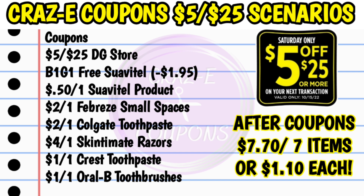Here is your list of coupons. You're going to need your $5 off $25, the buy one get one free Suavitel DG store coupon, the $0.50 off 1 Suavitel product, the $2 off 1 Febreze small spaces, the $2 off 1 Colgate, the $4 off 1 Skintimate razors, the $1 off 1 Crest toothpaste, and the $1 off 1 Oral-B toothbrushes. That's going to bring your subtotal after coupons down to $7.70 for all 7 items, making each one just $1.10 each.